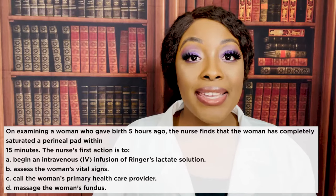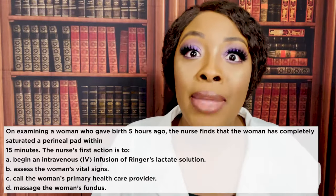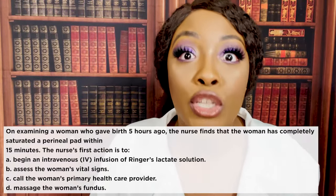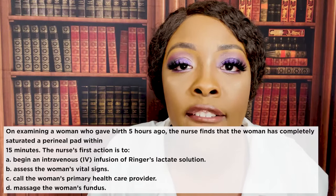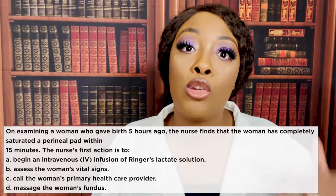The correct answer is D — massage the woman's fundus. After a woman gives birth and she is bleeding, you suspect uterine atony, and what do you do? You massage the fundus. That's what you're going to do to keep that patient from bleeding out.